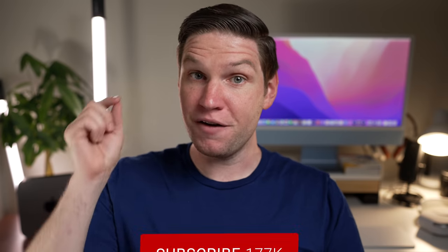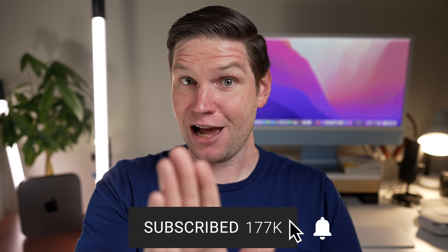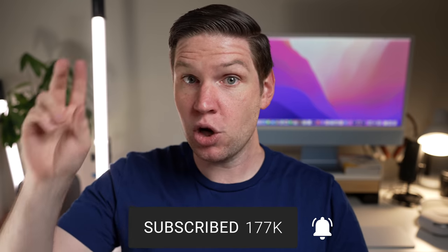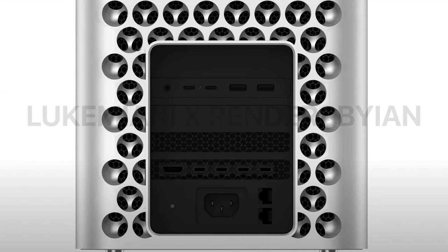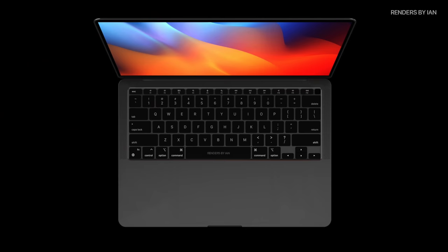If you're like 80% of my returning viewers and aren't subscribed already, do me a favor and hit that subscribe button right now, because this is going to be a very exciting year for the Mac, possibly even more exciting than last year, which was crazy exciting. So let's start with everyone's heartbreak, the crush that never returns their calls, the M1X MacBook Pros.